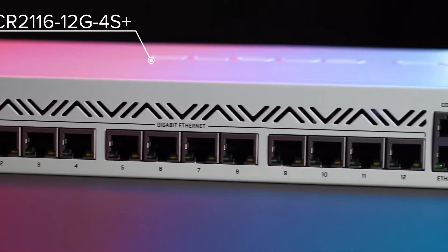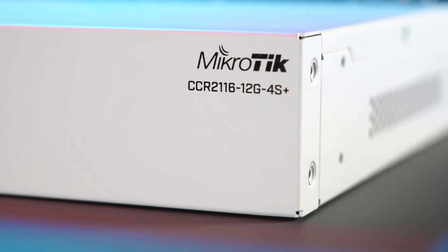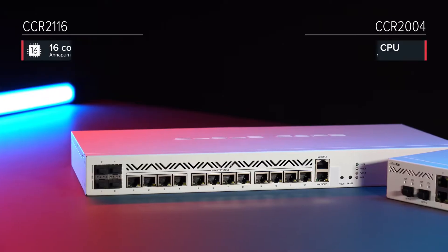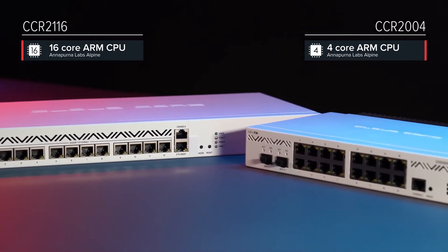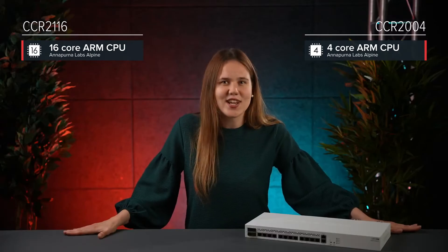CCR2116. We wanted to see the full potential of the good old reliable 10G networking combined with the unparalleled power of a modern ARM CPU. The results blew our minds. Let's dive right in. Like its younger brother, CCR2004, this router features the mighty Amazon Annapurna Labs Alpine CPU. But with 16 cores running at 2 GHz, this processor eats the other one for breakfast, lunch and dinner.